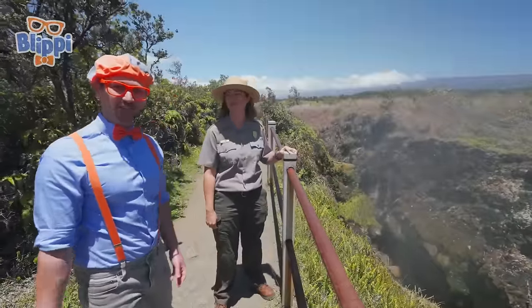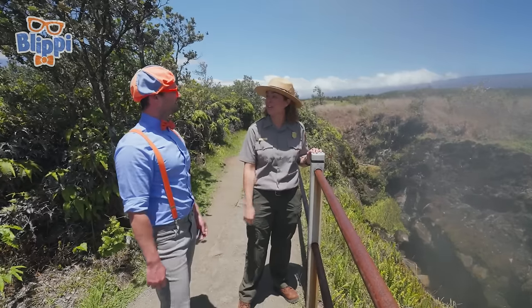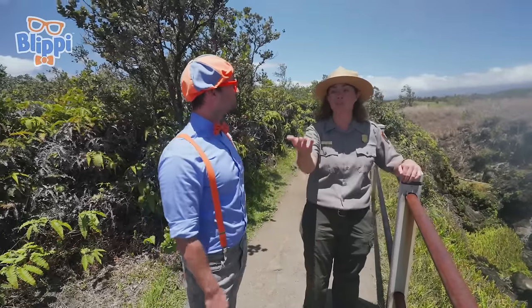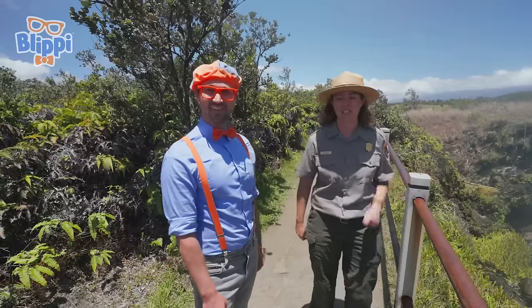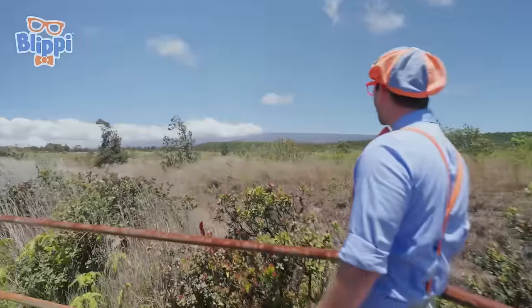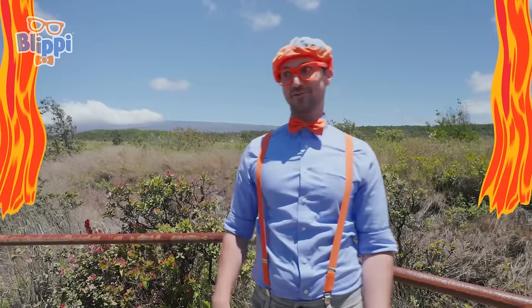This has been so much fun learning about volcanoes with you today — you're so knowledgeable. Thank you for coming and learning about volcanoes. It's so important that we work together to protect these special places. I've got to go meet some youth junior rangers over at the visitor center. Bye, Blippi! We learned so much today — we even got to walk through a lava tube. And those steam vents were so cool — and that crater was so big and vast.